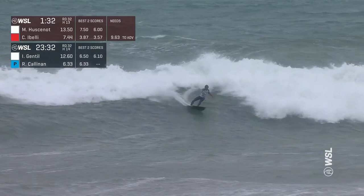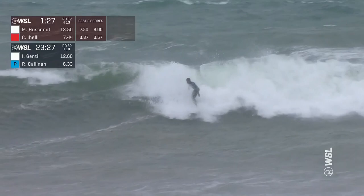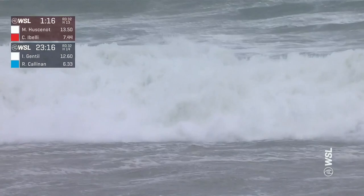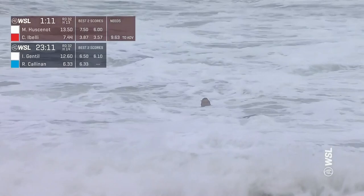Gentile, bit of chatter on the bottom of that sharp eye. Looking solid as he winds up to the top, meets that section well. Now frames it up with a beautiful snap on the end section. I feel like he's got a nice healthy rhythm in this heat — a 6.5 and a 6.10. And now another wave to factor in. Plenty of time — that one's just getting started.